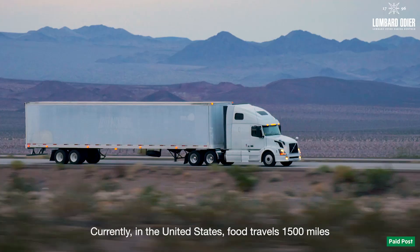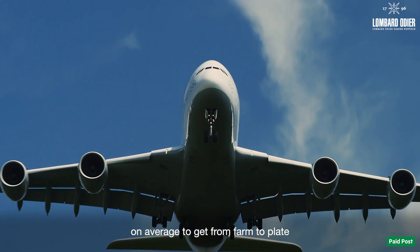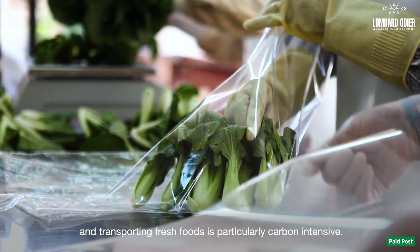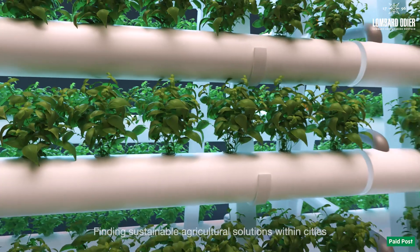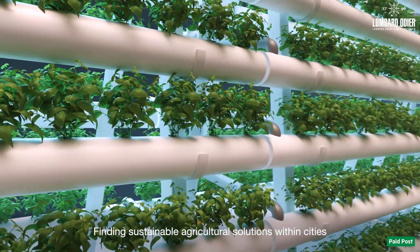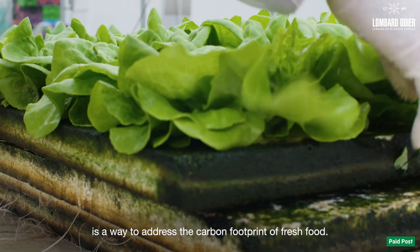Currently, in the United States, food travels 1,500 miles on average to get from farm to plate, and transporting fresh foods is particularly carbon intensive. Finding sustainable agricultural solutions within cities is a way to address the carbon footprint of fresh food.